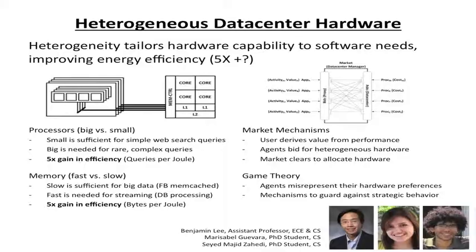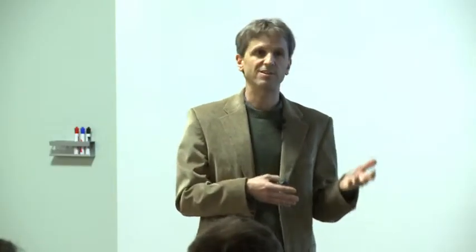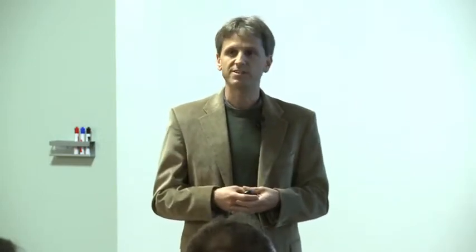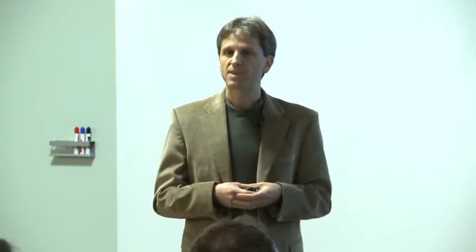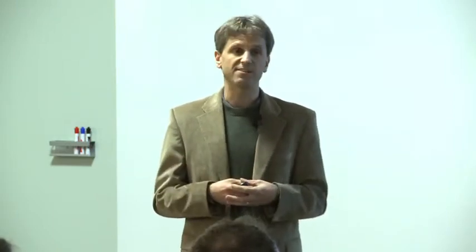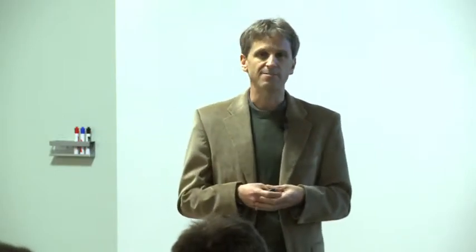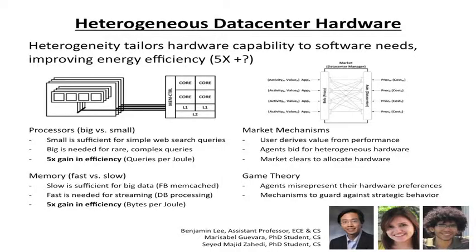The heterogeneous data center idea is that if we look at computer hardware available, it turns out that servers and memory have very different characteristics in terms of the kinds of computational activities they support and the amount of power consumed. If you look at data center loads very closely, mixing different kinds of hardware can lead to as much as a factor of five, maybe even a factor of ten, in the amount of energy consumed for a given computational activity.